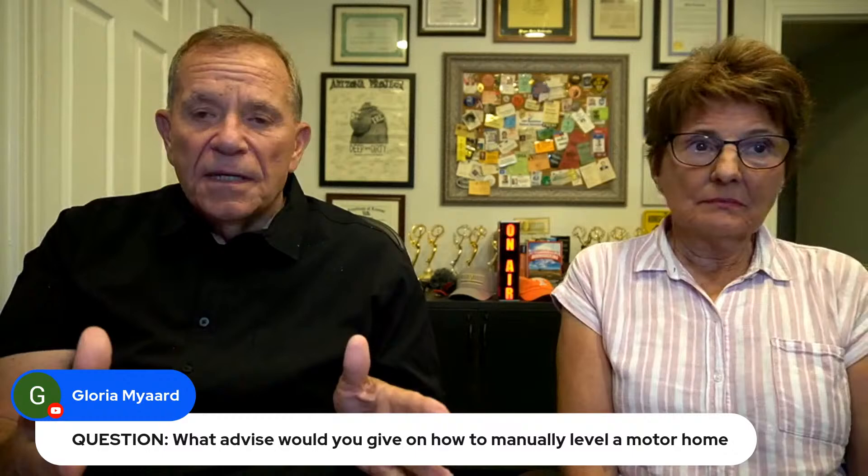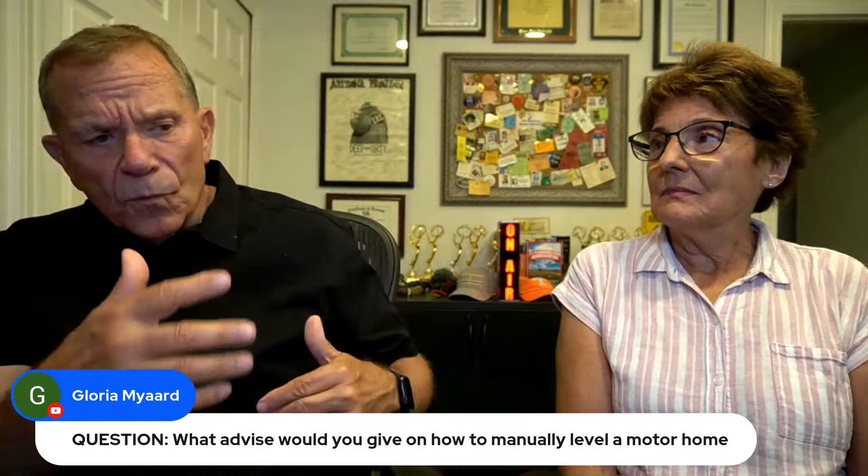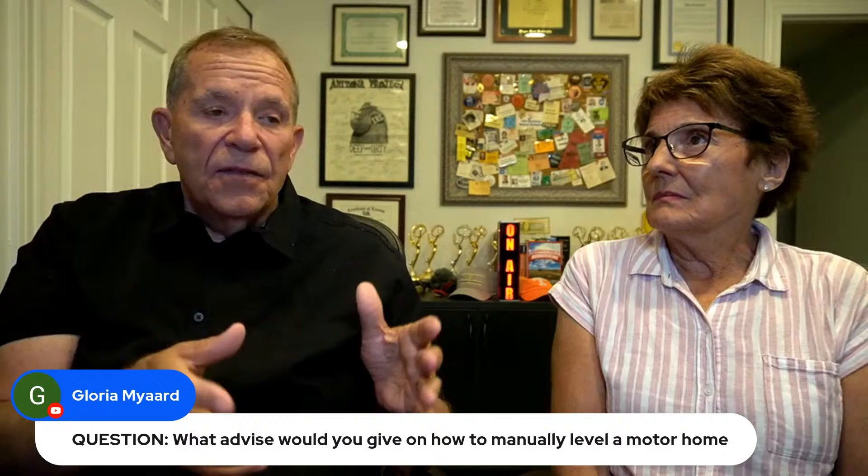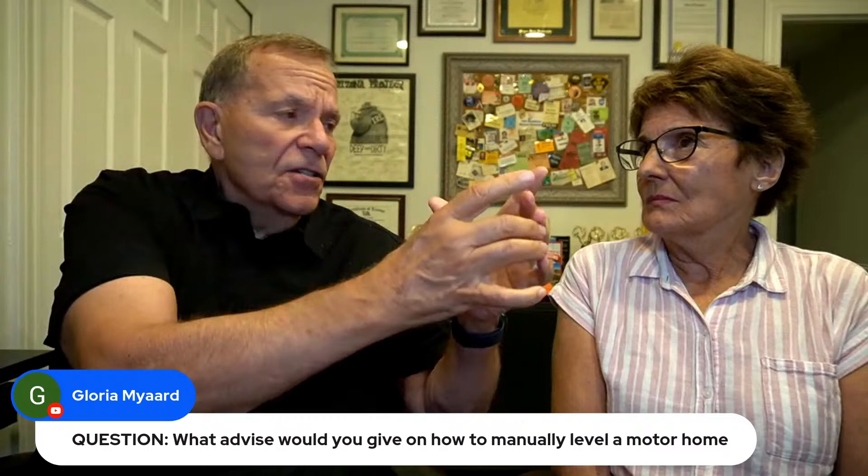Gloria Mayard asks: what advice would you give on how to manually level a motorhome? Patience. Before you pull into the campsite, get out and eyeball it, because from the rear view mirror as you're backing in it may look level. Walk the site and you'll see any slope. If you put your wheels in a certain place you can sometimes get pretty level right there. We always recommend you have a level — about that long — and place it on the center floor of your RV. Then you can see which side has to go up and by how much. The simplest tools are those Lego-style leveling blocks to put under the wheels, or the Anderson-style round leveling ramp you can drive up on in different positions.